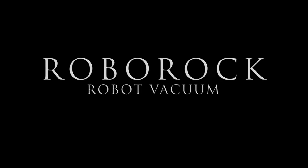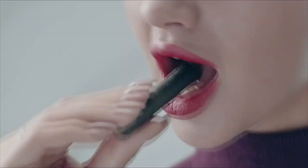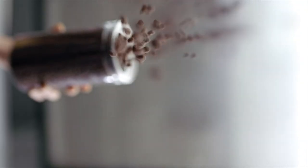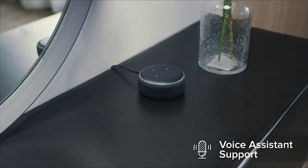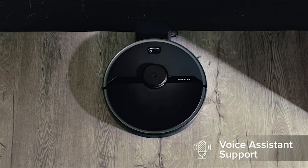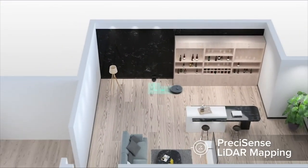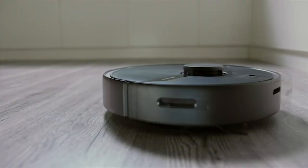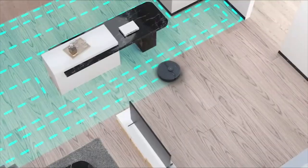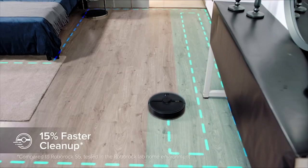Roborock Robot Vacuum. The Roborock S6 Pure is a robot vacuum with excellent cleaning capabilities, impressive quiet operation, and cutting-edge room mapping technology. Unlike its rivals, the robot can even mop floors. You can select the rooms for the vacuum to clean via a mobile app. The Roborock S6 is also compatible with Amazon Alexa and Google Assistant voice commands.